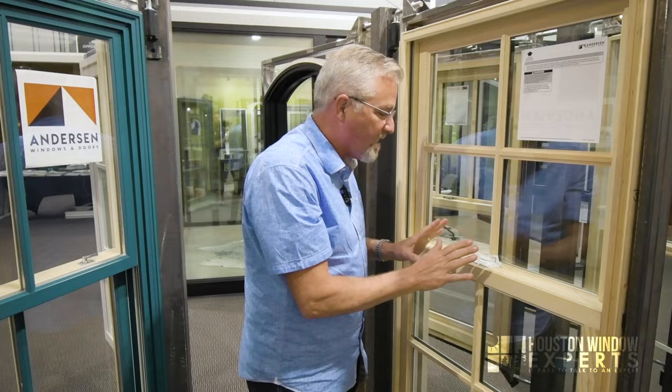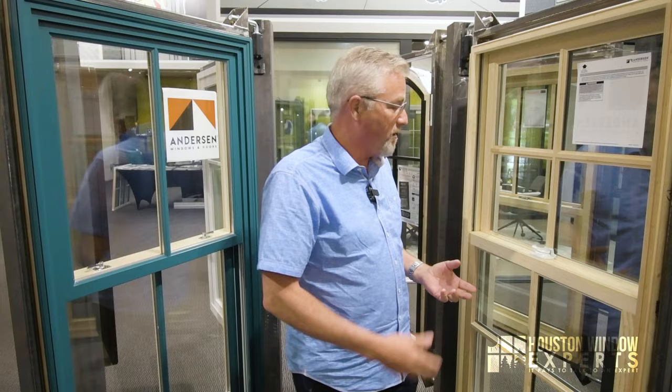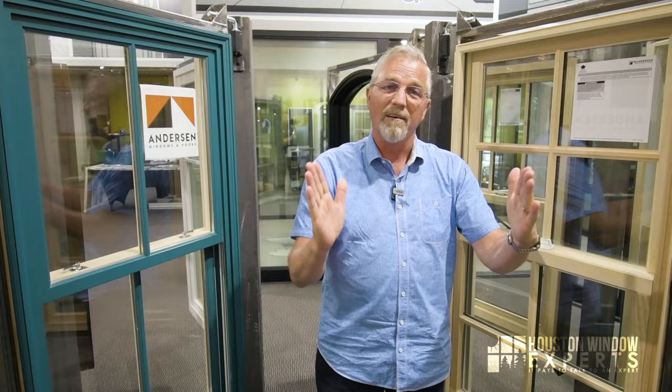When you close it, the lock latches into place very simply. This window actually exceeds the standards for forced entry required by the state of California, which has the highest standards, and this exceeds it considerably — so it helps keep people from coming into your house. This window also comes in eighth-inch increments. So when we go to measure, say you need a 35 and seven-eighths — we don't have to go to a 35 or 35 and three-quarters. With eighth-inch increments, you can actually get the window exactly the size you need.